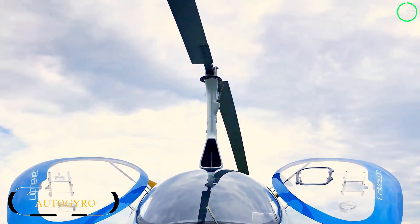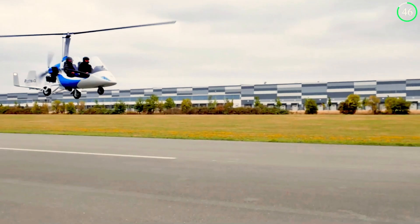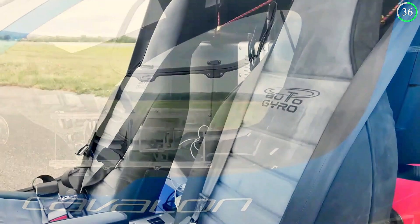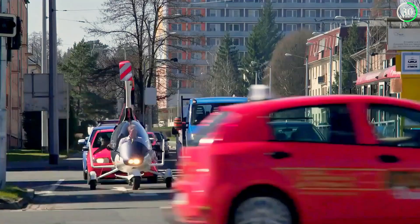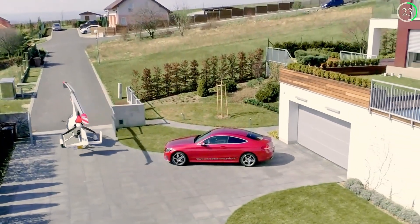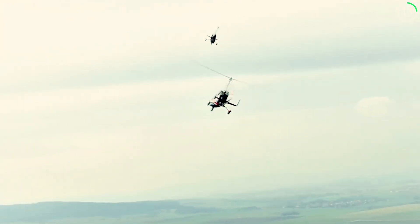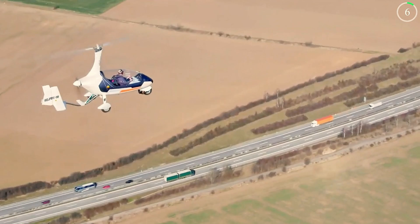Why choose between driving and flying when you can have both? The Auto Gyro Gyromotion by AG Systems brings the dream of road-to-air travel closer to reality. This innovative vehicle combines the versatility of a gyroscope with the convenience of a car, allowing you to soar above traffic and land near your destination seamlessly. Equipped with both road and air capabilities, the Gyromotion offers the ultimate flexibility for travelers who value freedom and efficiency. You can refuel at a gas station and continue your journey in the skies, avoiding the hassles of traditional travel.